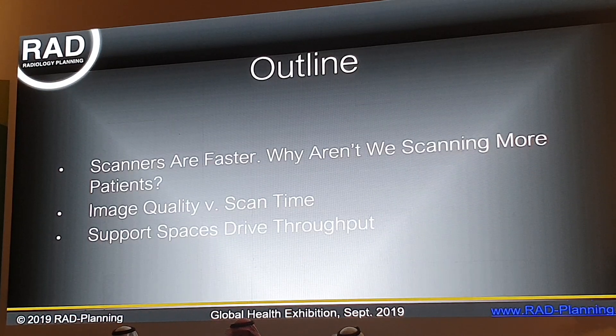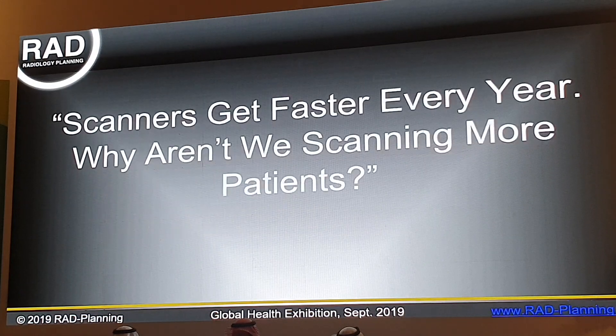Over the next 20 minutes we will ask and answer three questions. One of them is: if scanners keep getting faster, why do we not see an increase in the number of patients that we can scan in a week, in a month, in a year? How do we strike a balance between image quality and scan time? And what are the key elements that may have been overlooked in terms of our facilities that would greatly improve the potential for greater patient throughput and more studies?